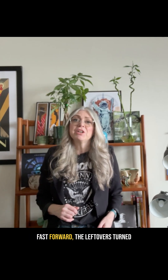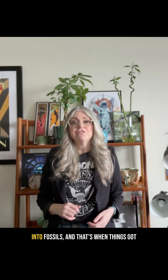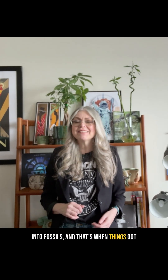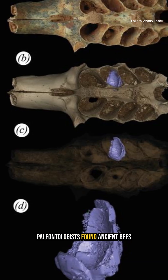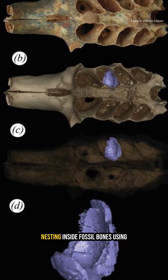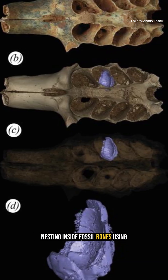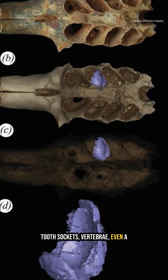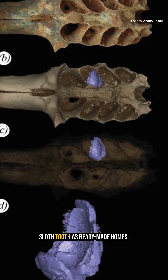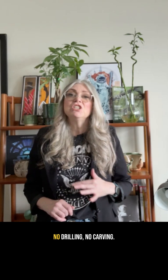Fast forward — the leftovers turned into fossils. And that's when things got weird. Paleontologists found ancient bees nesting inside fossil bones, using tooth sockets, vertebrae, even a sloth tooth, as ready-made homes. No drilling, no carving — just move-in-ready fossil real estate.